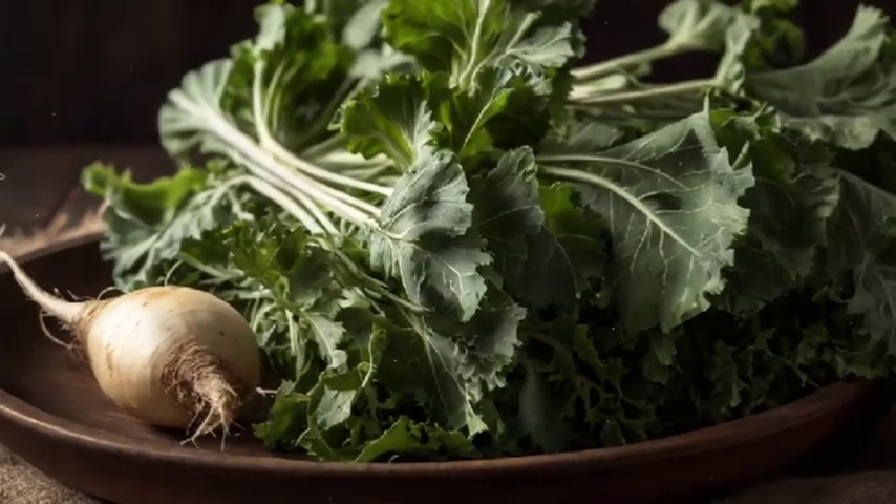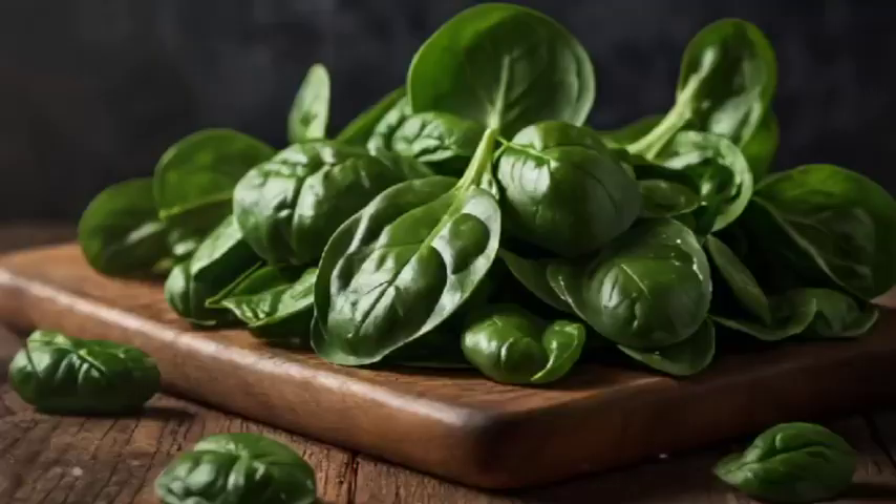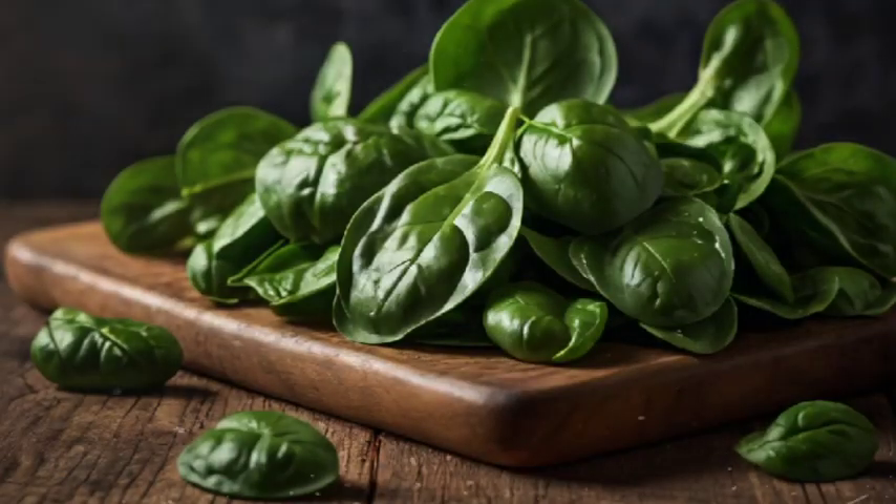Number 8: Turnip Greens. These nutrient-rich greens are a great source of vitamin A and can be sautéed or added to stews. Number 9: Spinach. A leafy green powerhouse, spinach is rich in carotenoids and supports eye health.